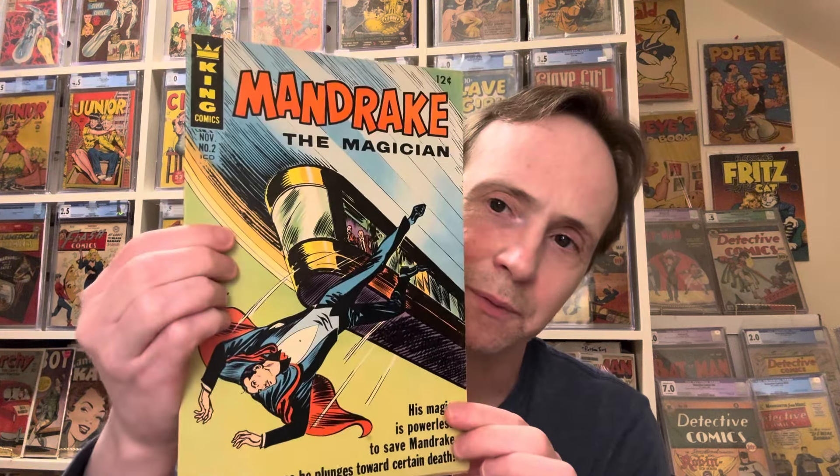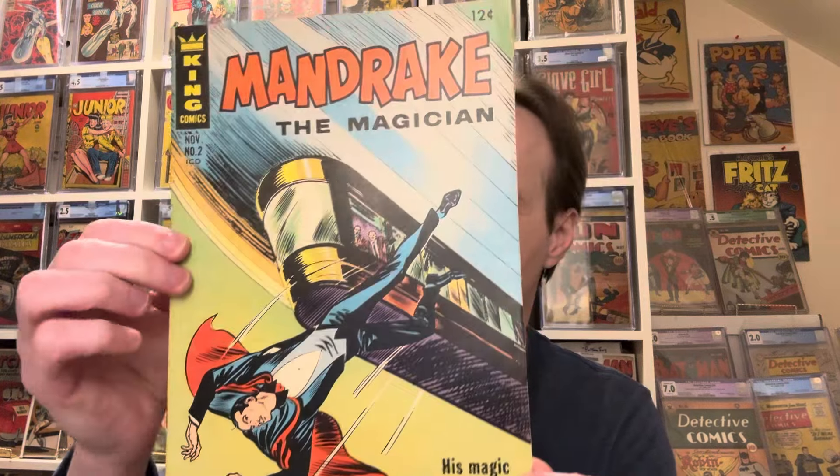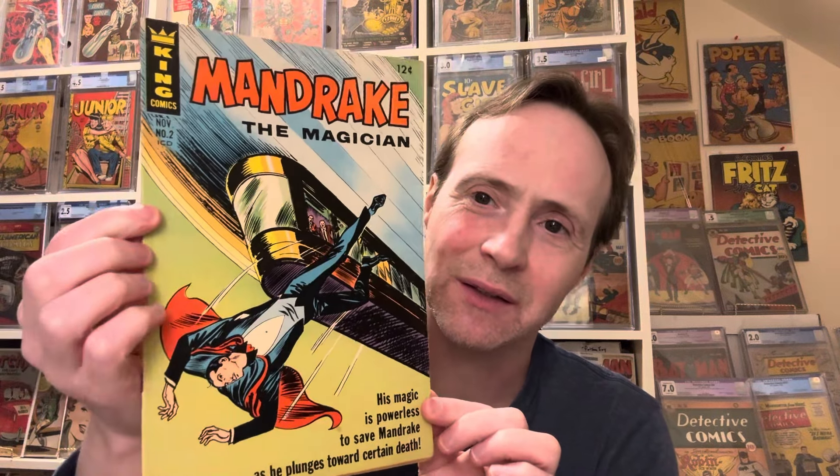Then we have Mandrake the Magician Number 2 from King Comics. This one is in really high grade — actually in really great shape. Mandrake the Magician Number 2.